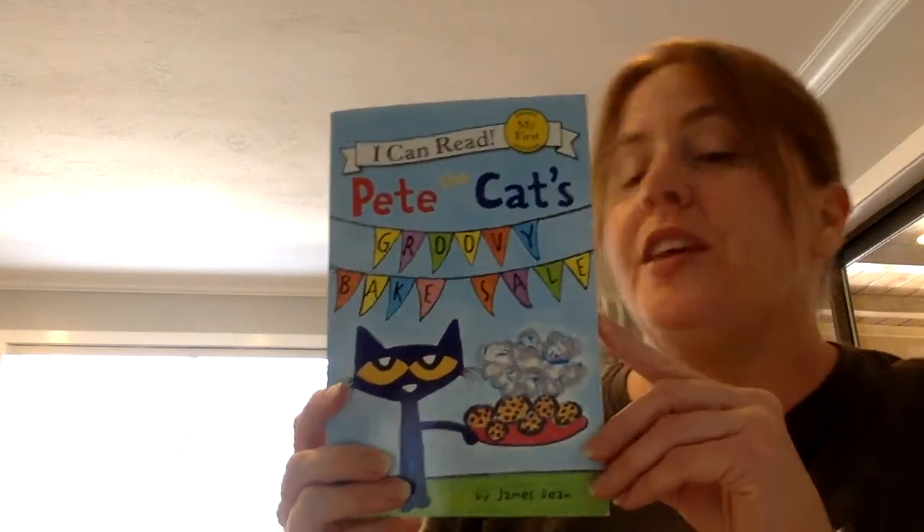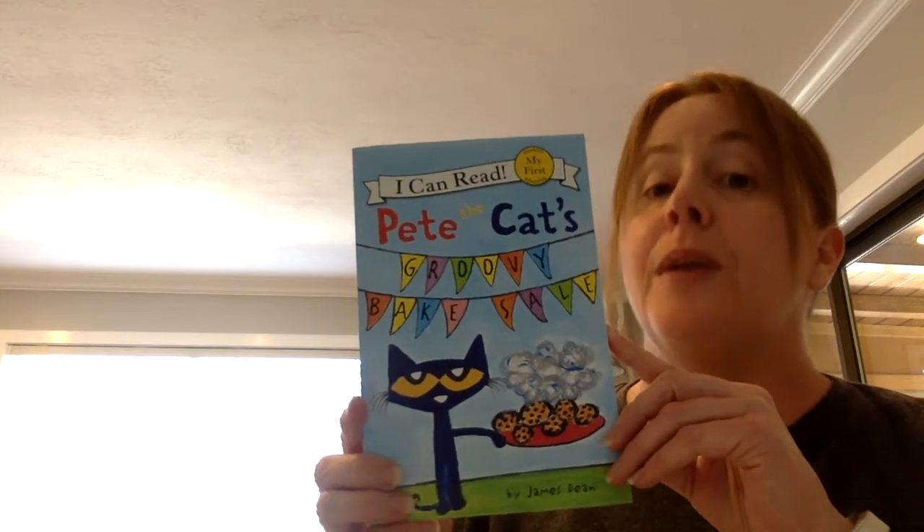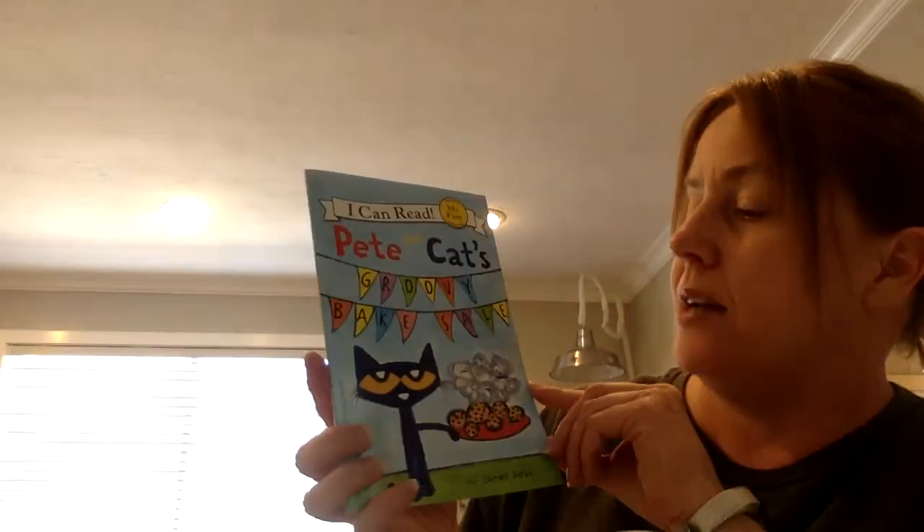Hi boys and girls! The story that I'm going to read to you guys today is one of our favorites. Yup, it's a Pete the Cat book. It's Pete the Cat's Groovy Bake Sale.